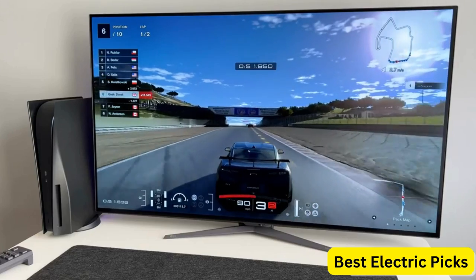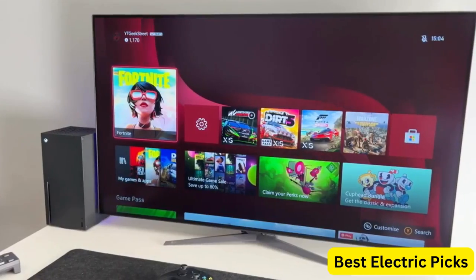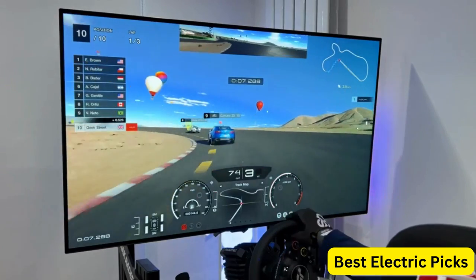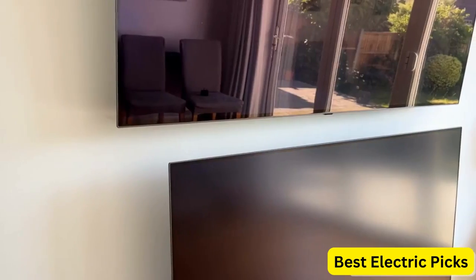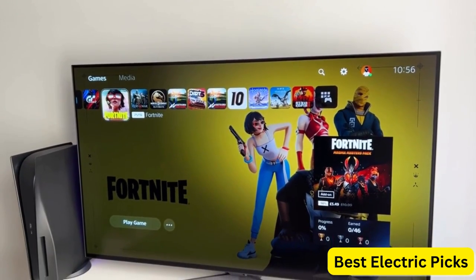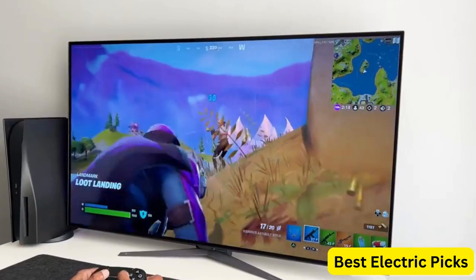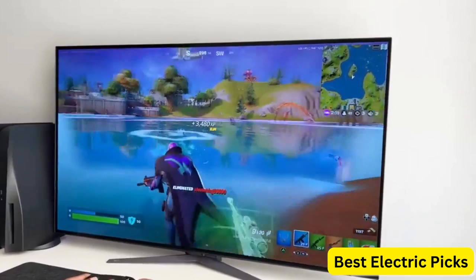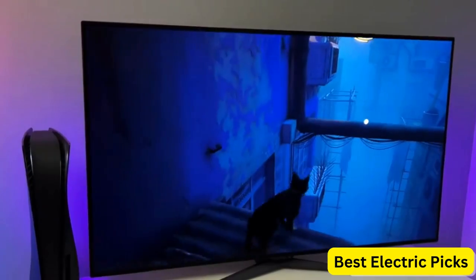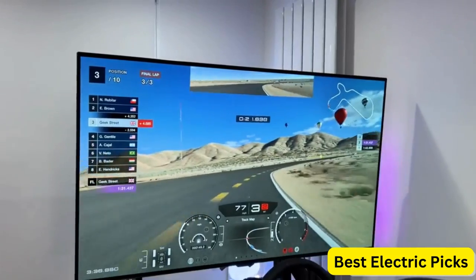With a 120Hz refresh rate and 0.1ms GTG response time, this monitor is designed to deliver smooth and seamless gaming performance. It also supports HDMI 2.1 with 4-pole headphone out, which ensures quick and reliable connectivity for gaming consoles and other devices. The LG 48GQ900B also features anti-glare technology, which helps to reduce eye strain and improve viewing comfort. With its large screen size, fast refresh rate, and exceptional image quality, this monitor is ideal for serious gamers who demand the best.